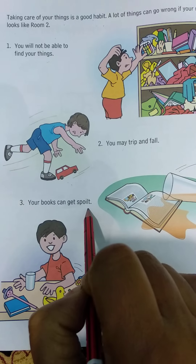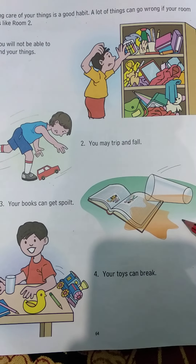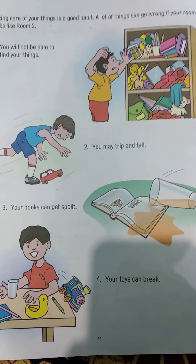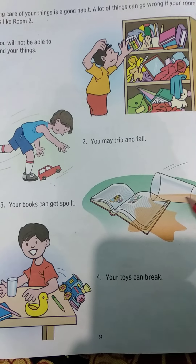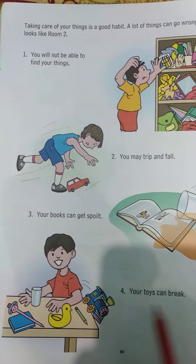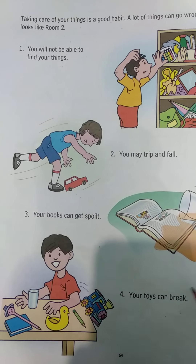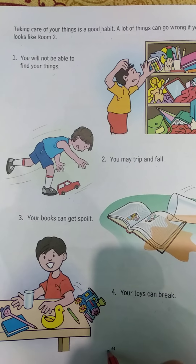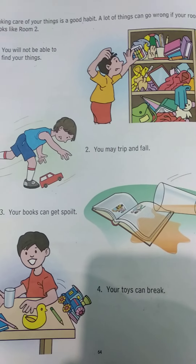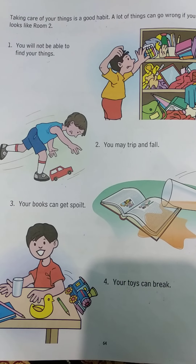You may trip and fall. Your books can get spoiled. Your toys can break, and you will not be able to find them when you need them.